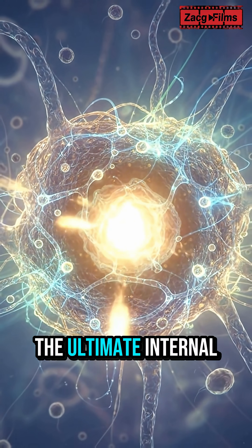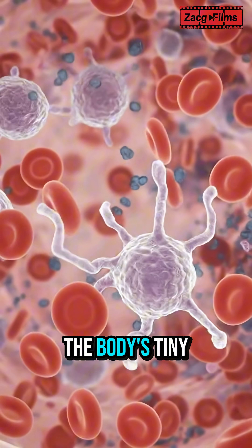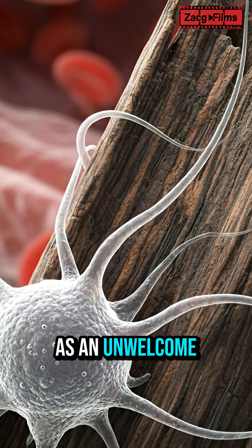Your immune system, the ultimate internal security force, immediately springs into action. White blood cells, the body's tiny warriors, rush to the site of the intrusion, identifying the splinter as an unwelcome guest.